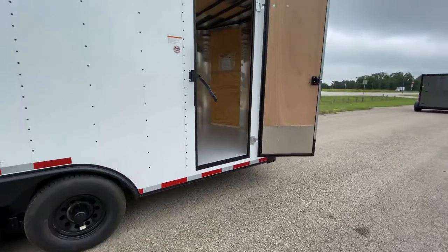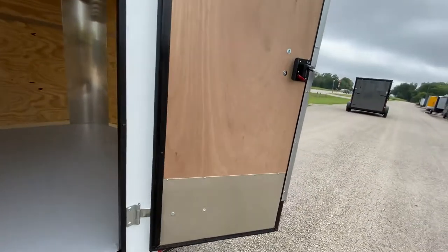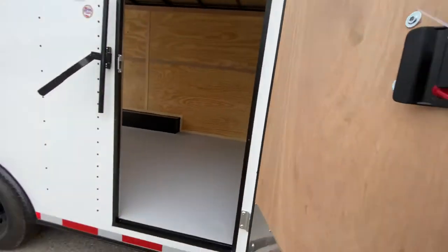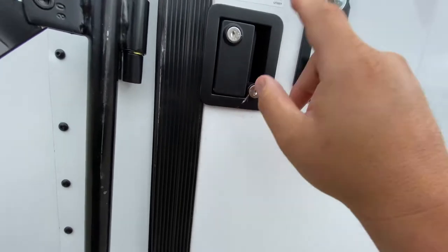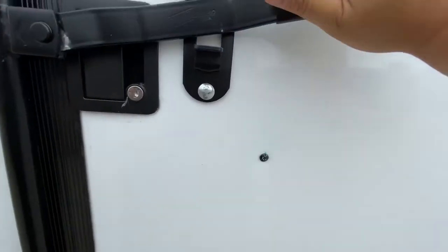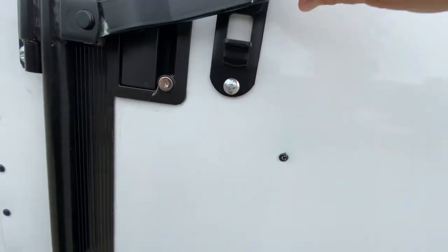This one here comes with your 36-inch side entry door with bar lock and latch. As you can see, you can go ahead and lock it on the door, or you can fold the latch over, throw your padlock on — boom — keep your trailer nice and secure.